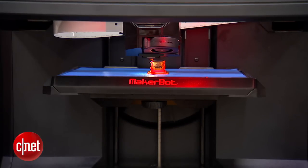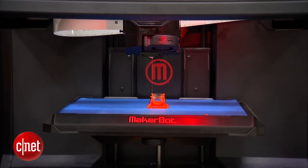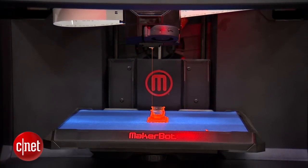Finding the right tool for the job could be as simple as hitting Control-P. In Emeryville, California, I'm Sumi Das, CNET.com for CBS News.